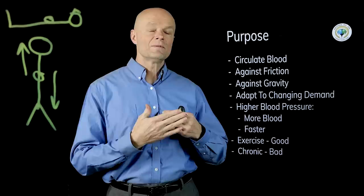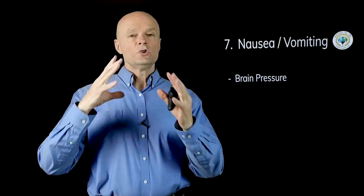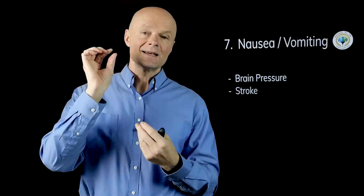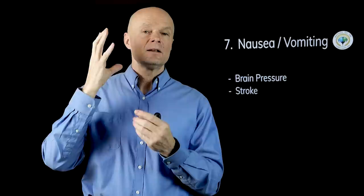Number seven is nausea and vomiting. This is pretty serious — if your blood pressure goes so high that you start putting pressure on the brain, increasing intracranial pressure to the point where brain function is compromised, you can get nausea and vomiting. You could also get this from a stroke, where a portion of your brain dies because it's not getting oxygen. It could be a clot that travels in the vascular system and blocks everything downstream, or a bleeding stroke where a blood vessel bursts and you have a bleed into the brain.